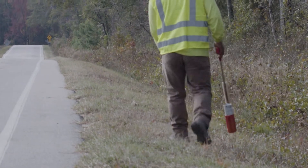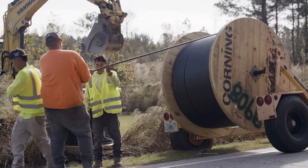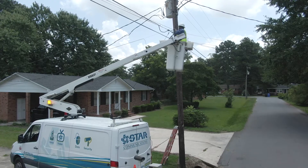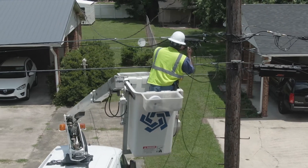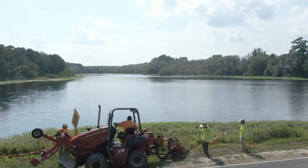Once this has been completed, contractors working for STAR will begin installing mainline fiber optic cable down the road right-of-way. In neighborhoods where utilities are overhead, STAR will install the fiber optic cable on existing telephone or power poles. In neighborhoods where the utilities are buried, the cables will be installed underground.